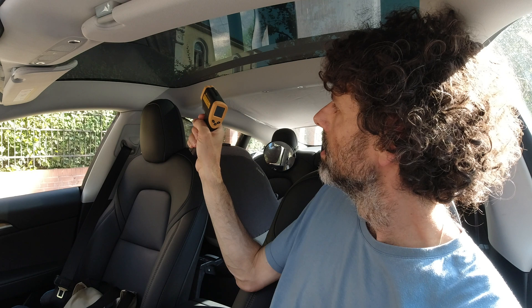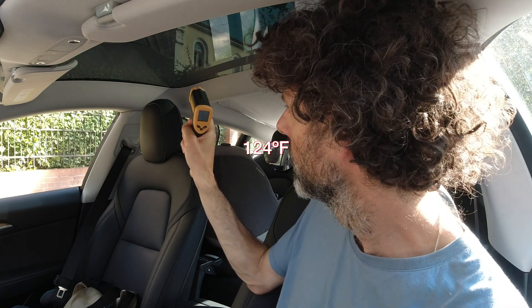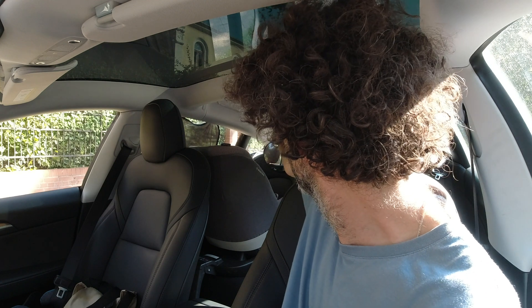I thought the difference between front and back shades and no shades were going to be higher. Turns out only five degrees Celsius. Let's actually check again. Now the AC is on — the roof is still 51 and the back is 46, so it's pretty much the same, it didn't change. The AC is on now so I feel more comfortable, but still the glass is super hot.